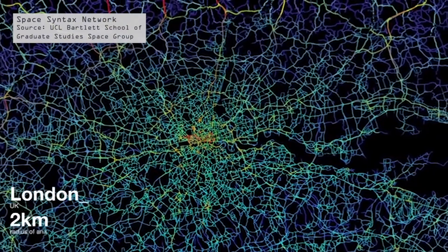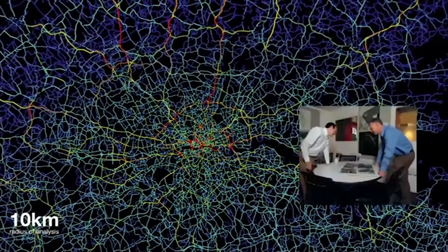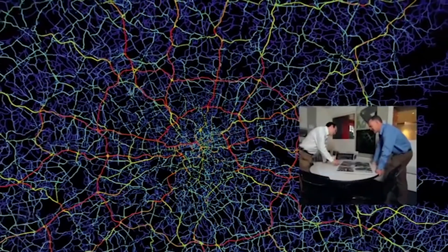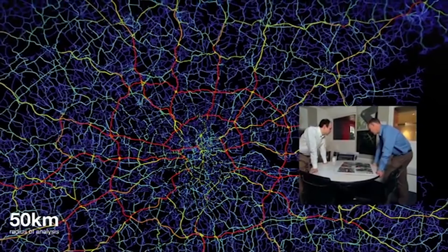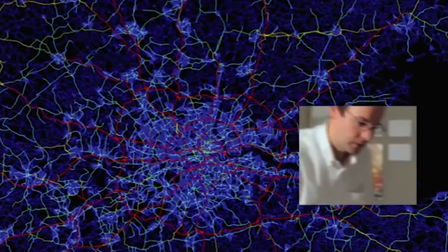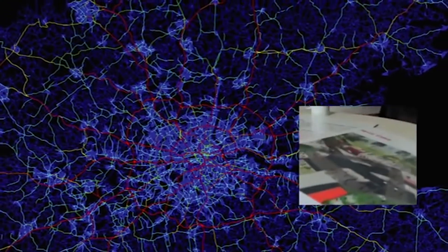AI is also being used directly in software such as Space Syntax's DepthMapX, designed at the Bartlett in London, to analyze the spatial network of a city with an aim to understand and utilize social interactions in the design process.